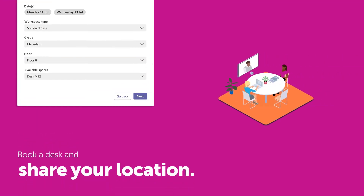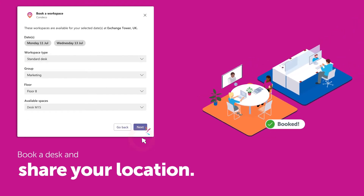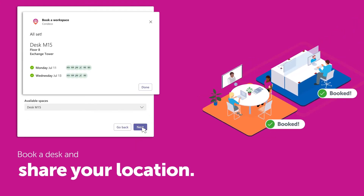Then book your own workspace and share your location, so others can book desks nearby to easily connect throughout the day.